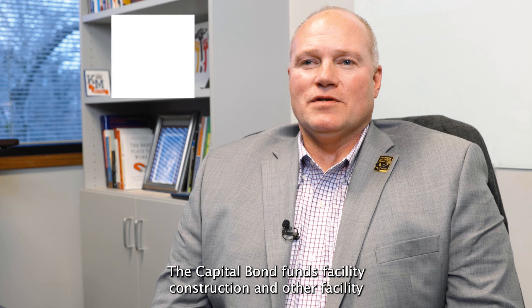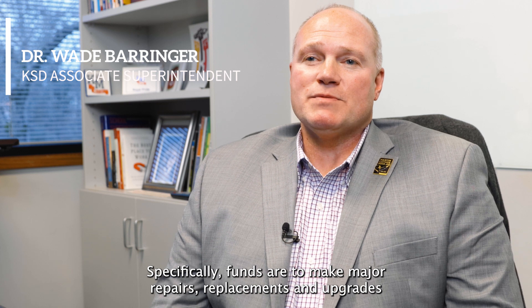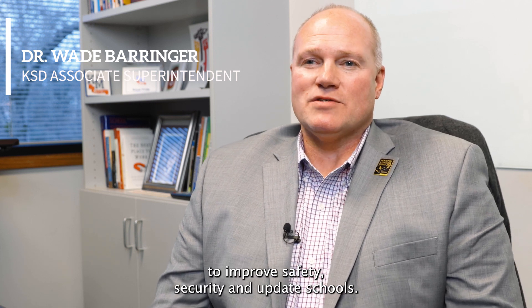A capital bond funds facility construction and/or facility renovations. Specifically, funds are to make major repairs, replacements, and upgrades to improve safety, security, and update schools.